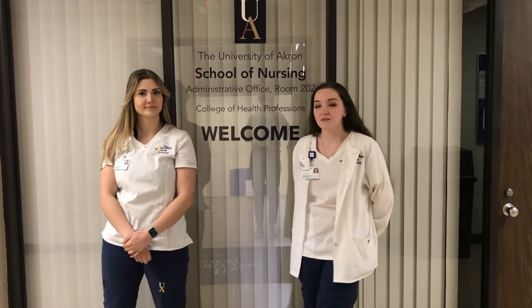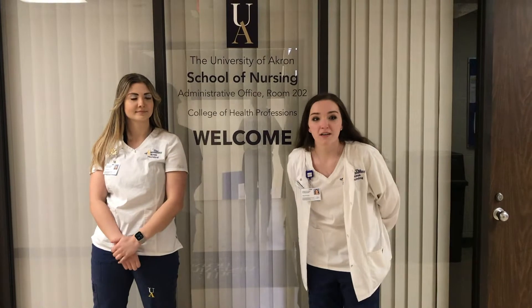We are on the second floor of Mary Gladwin right now. This is where all of the professors' offices are. If you have to review an exam or if you just want to go ask them a question or anything like that, this is where you can find them.